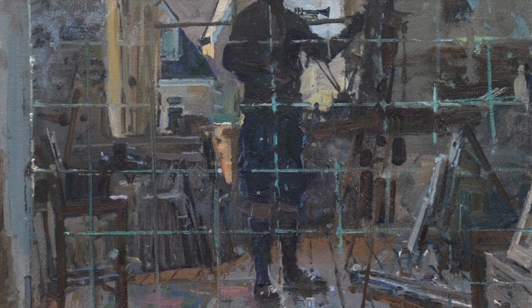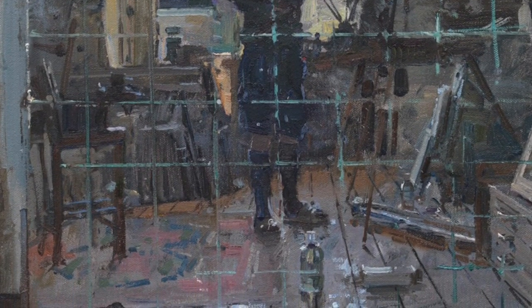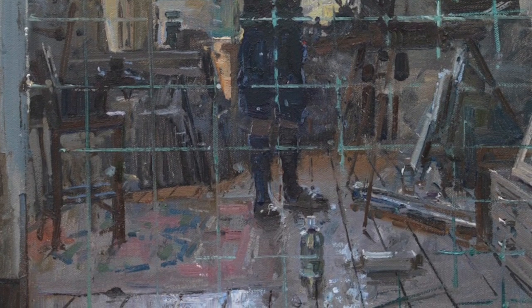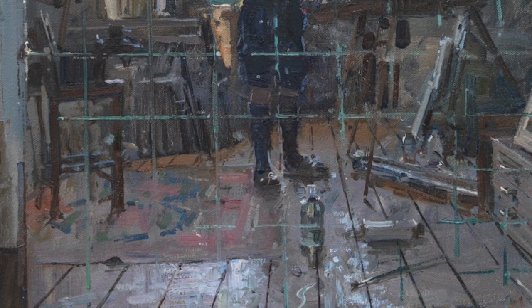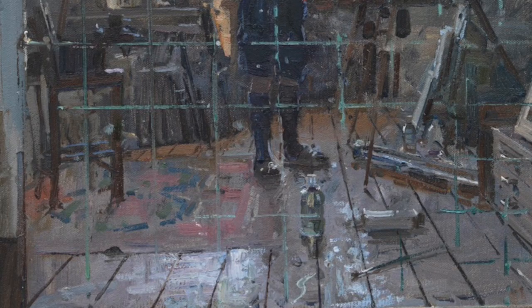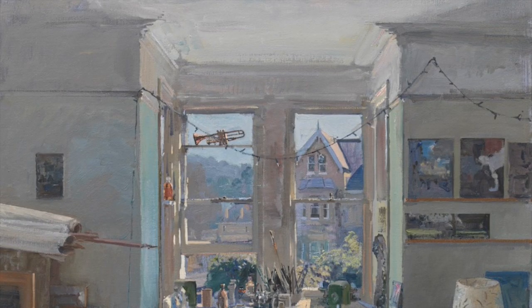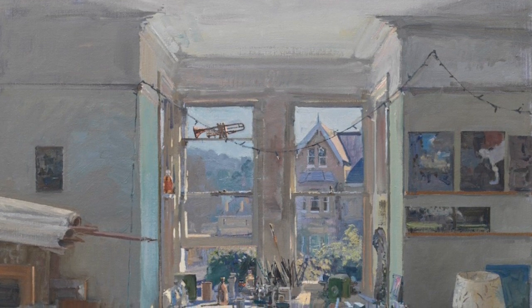About two years ago I wanted to build a north-facing studio on that side of the building. There was just about enough room, I got permission and everything, but I didn't go ahead because it was too expensive. And I'm really pleased, because shortly after that I started painting the studio scene here.